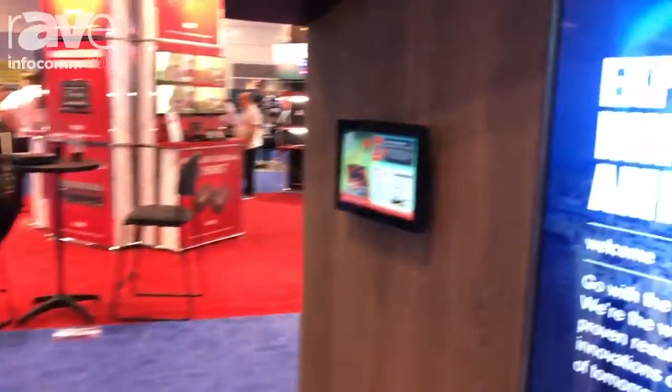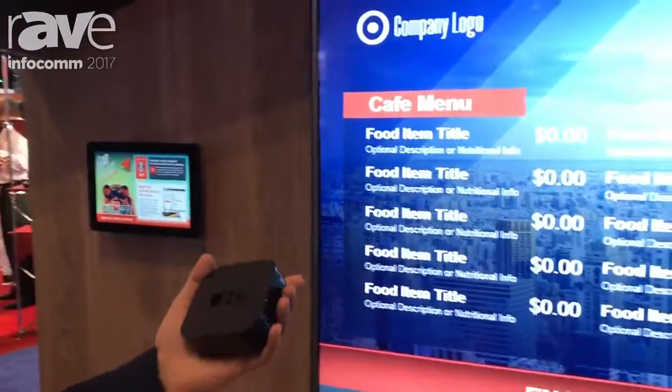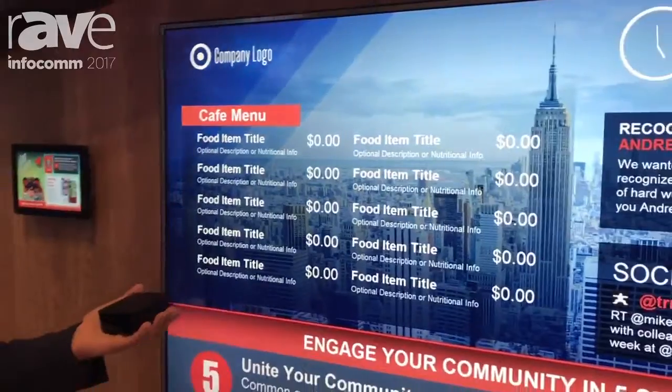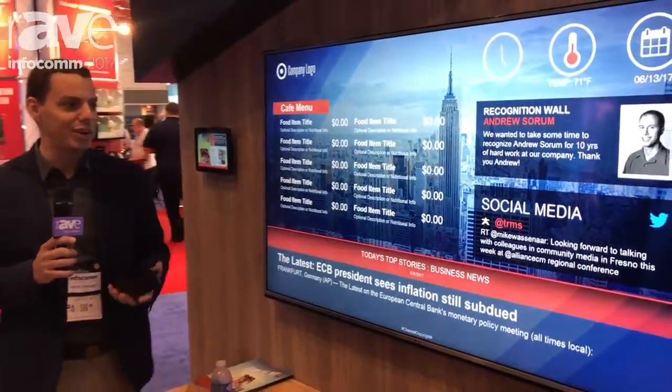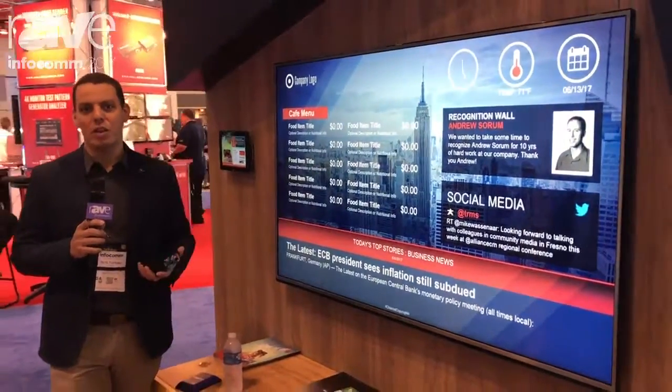So what we've got here on this big ol' screen is an Apple TV hooked up just running our display engine or our carousel software, leveraging everything that Carousel 7 has — user management, Facebook, Twitter, all that fun stuff.